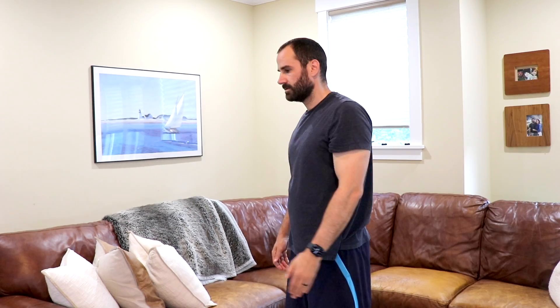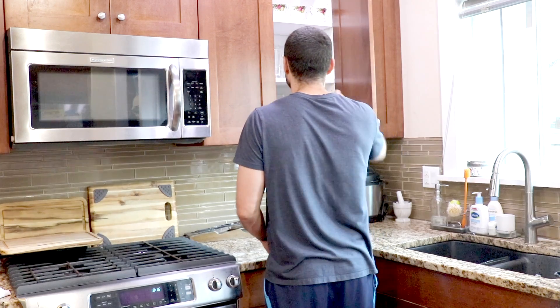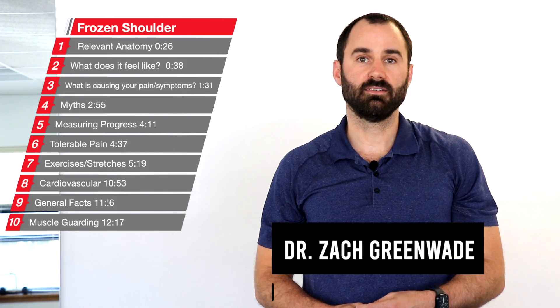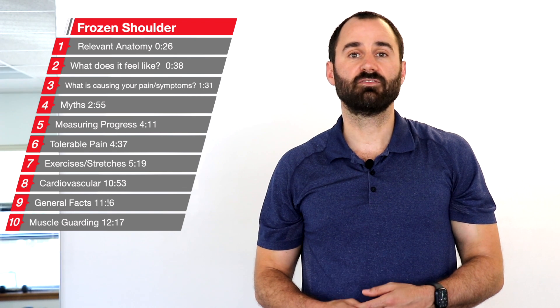Are you experiencing your shoulder getting stiffer and stiffer, and find that when you go to reach things, that motion is limited and extremely painful? This is Dr. Zach Greenweed here, performance sport and spine, and today's video I'll be discussing frozen shoulder, also known as adhesive capsulitis.